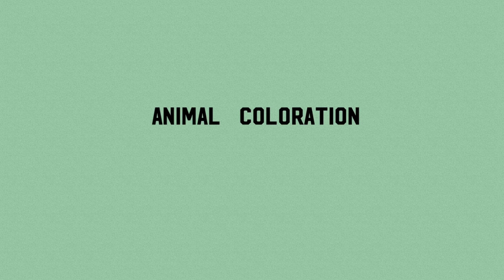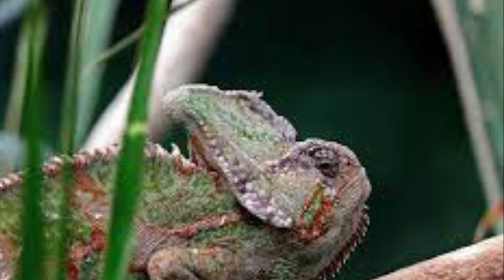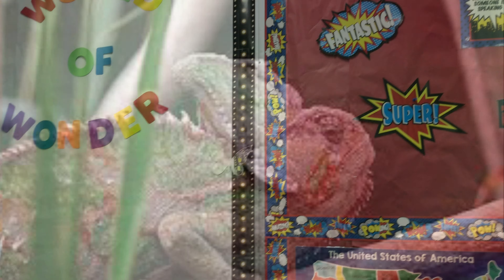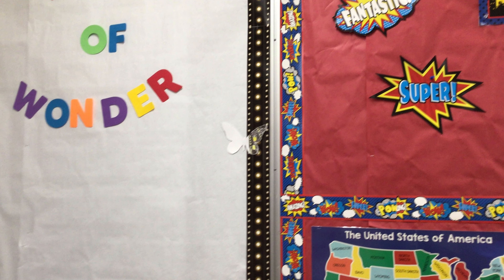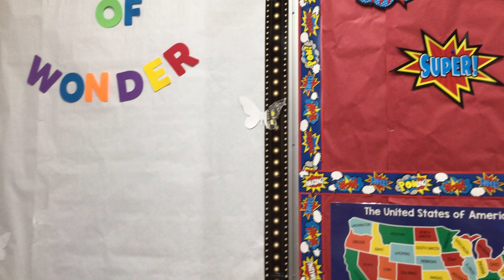Animal coloration. Camouflage. Animals use camouflage to hide. My animal uses black and yellow to hide from predators. It is on the world of wonder.